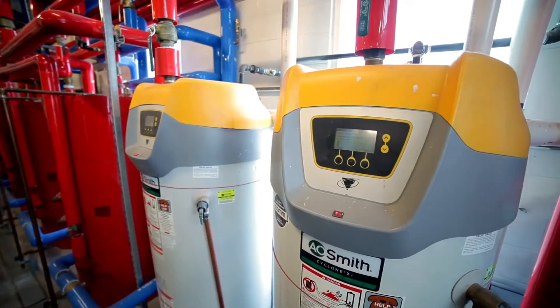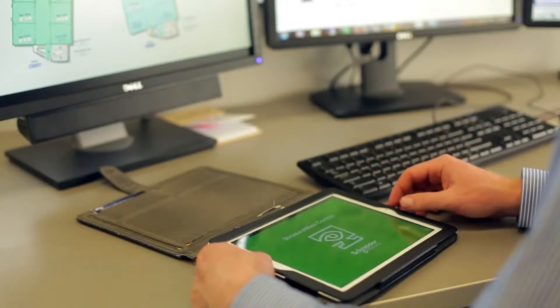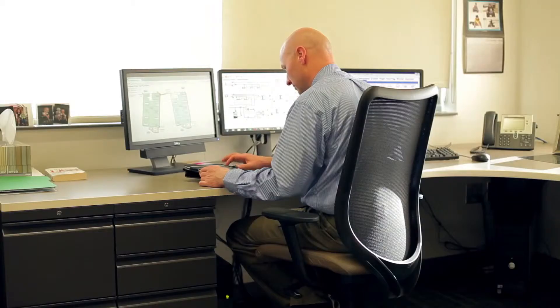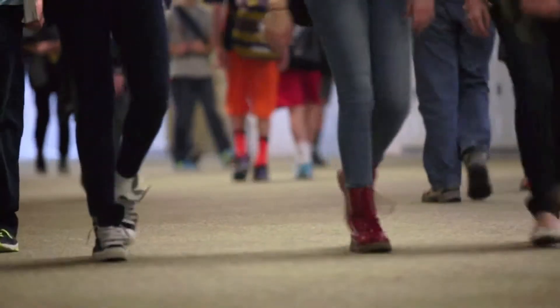I can pull out my iPad from any location in the district — and at my house — and monitor the schools and make adjustments. We are able to pull in BACnet, LonWorks, Modbus, and several different protocols into our system and monitor and control third-party systems.